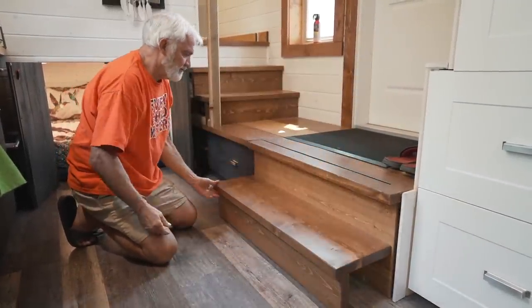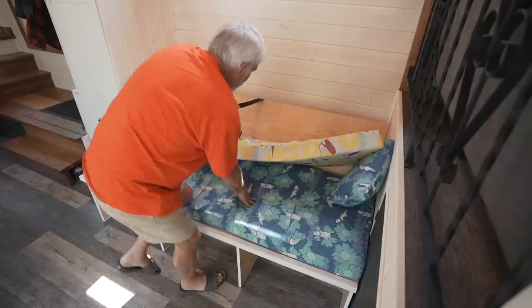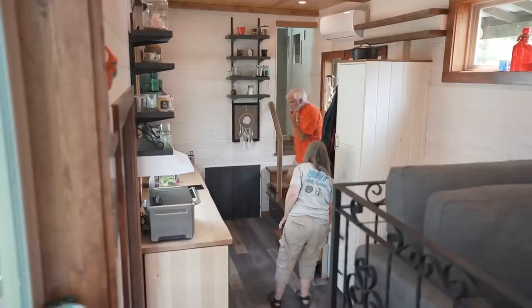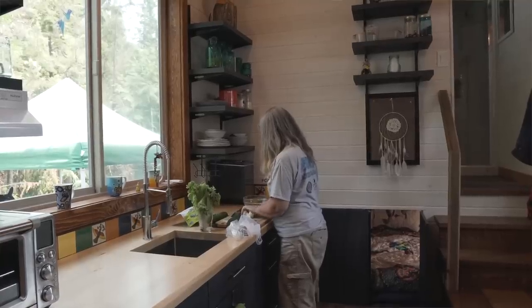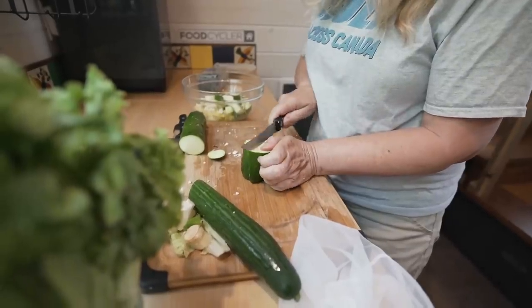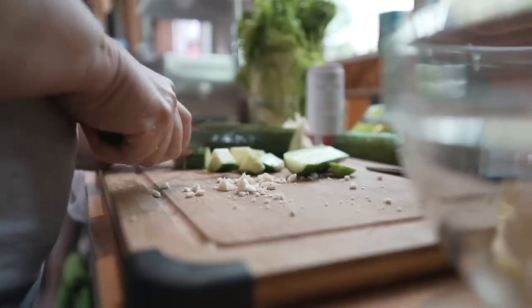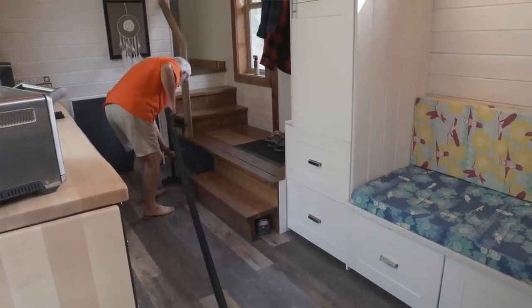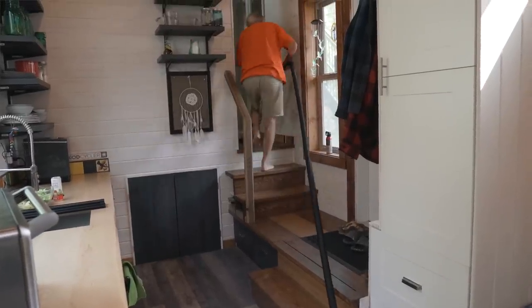I think tiny homes are a wonderful opportunity for all ages. They are a tremendous seniors accommodation depending on design — you could be living on the same property as your family but still have your own space. And even for children, that first home experience is more accessible because tiny homes are much more affordable.